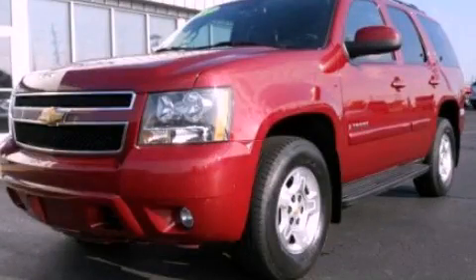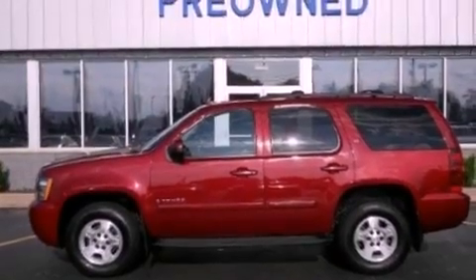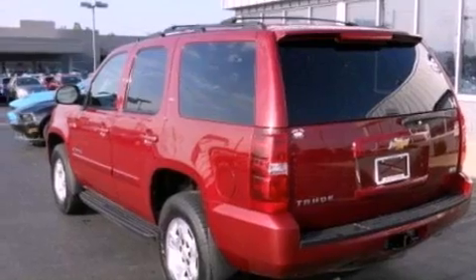This is a 2007 Chevrolet Tahoe, for when safety, size, and space are of importance. It has a 5.3-liter, eight-cylinder engine and an automatic transmission.